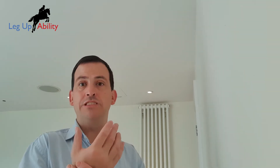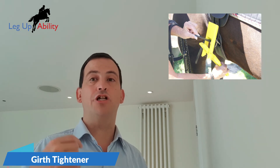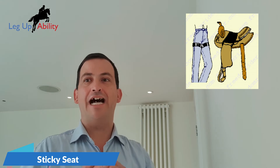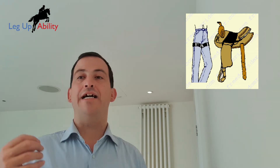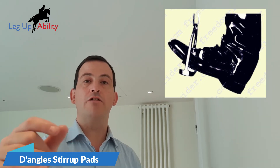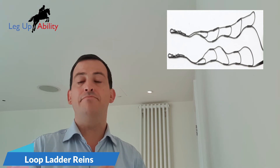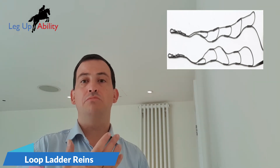For people who have reduced strength in their hands, you have the girth tightener which assists them in tightening the girth. For riders with balance disabilities, you have a thing called the sticky seat that helps riders with disabilities to remain in the saddle. And for riders like myself who have trouble with fine motor skills, you have loop reins that help people with fine motor skills problems hold on to the reins. Now, these are only a select few of the items that are on sale at the website.